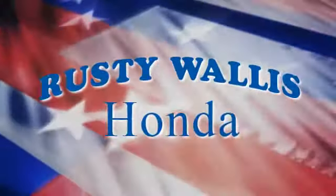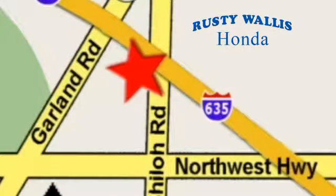At Rusty Wallace Honda, our primary goal is to satisfy our customers. Stop in today. We're easy to find — just off I-635 at Shiloh Road. We'll be right back.